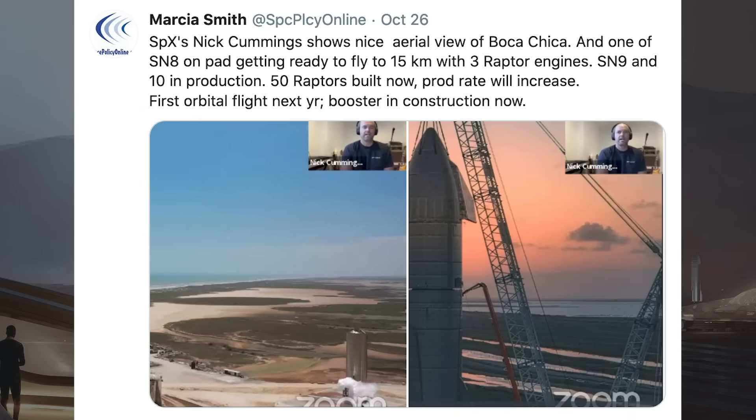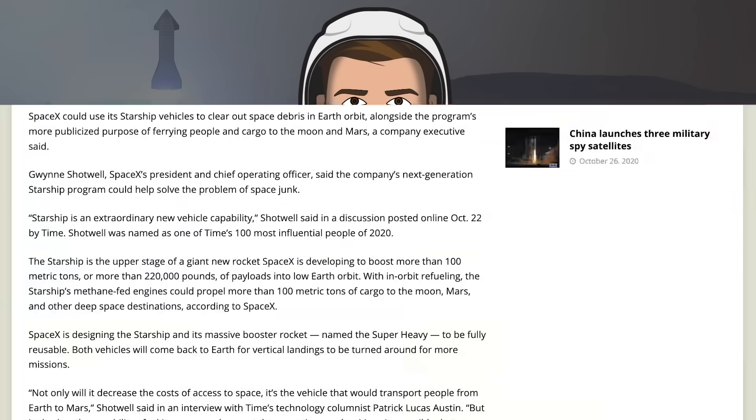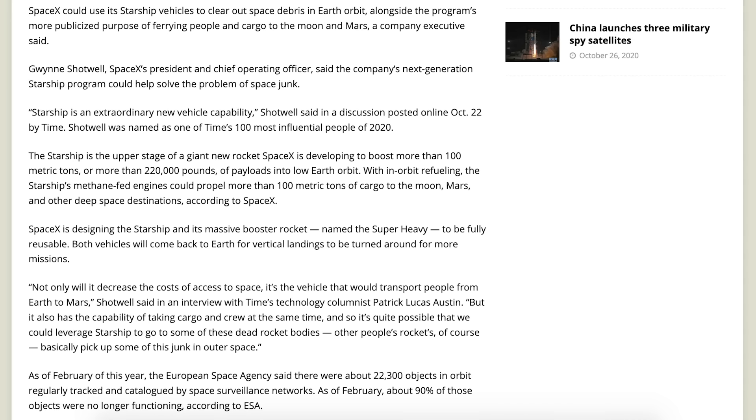Nick Cummings from SpaceX recently showed some nice aerial shots on a zoom call. Reporter Macias Smith tweeted with the caption: aerial view of Boca Chica, and one of SN8 on the pad getting ready to fly to 15km with 3 Raptor engines. SN9 and SN10 are in production, 50 Raptors built now with production rate set to increase, first orbital flight next year, and the booster is in construction now. I also want to throw in this article about Gwynne Shotwell saying Starship could help with cleaning up space debris as well as all the other things it can do.